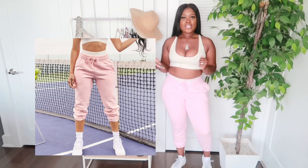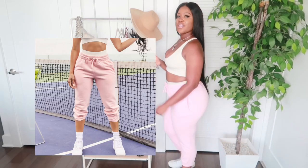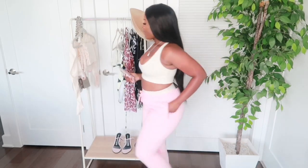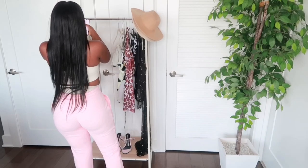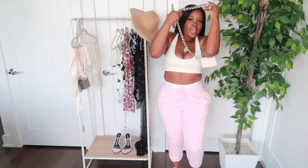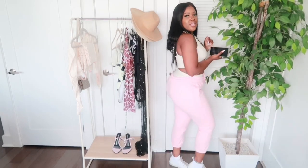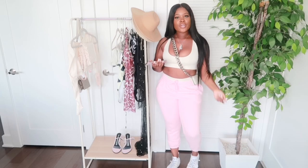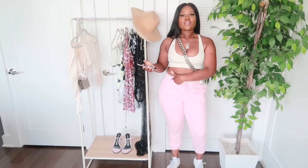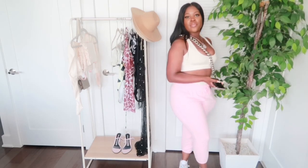I just threw it on with the joggers, and then I also threw on my Dior sneakers. Put a little bag over it — this could be like a little Sunday fun day type of vibe, errand-running vibe. Super cute but chill and comfortable. So again, the bralette, the underwear, and the joggers — three separate pieces, but I put them all together.